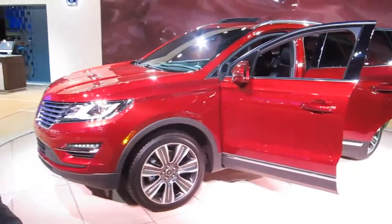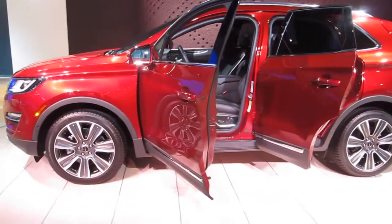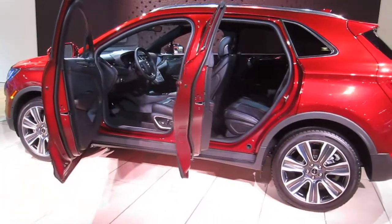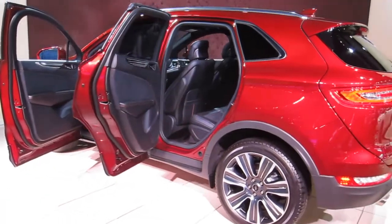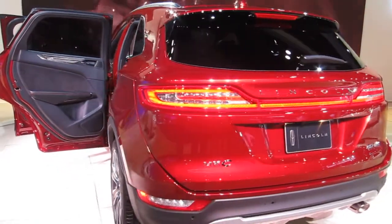This is the Lincoln MKC, the smallest Lincoln and the first ever MKC. With this model, Lincoln is entering the fastest growing segment, not just in the United States but also in China. It's a small premium utility, very capable, with a full EcoBoost engine lineup — a 2.0L and a 2.3L.